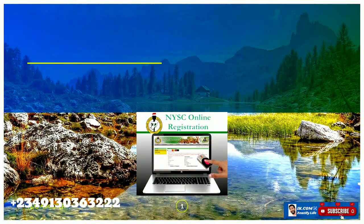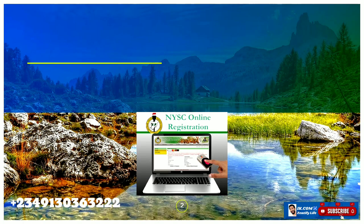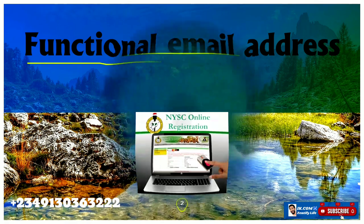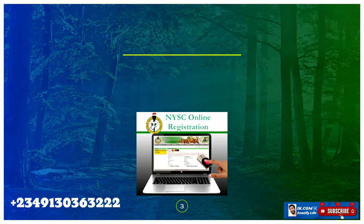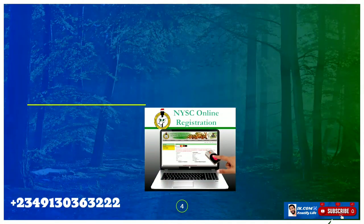This is done by Nigerian young graduates — those that are through with their higher institutions. First, you need an email. This cannot be overemphasized: you need a viable email because a link will be sent to your email for you to proceed with filling the form. Second, you need a viable phone number to fill the form.